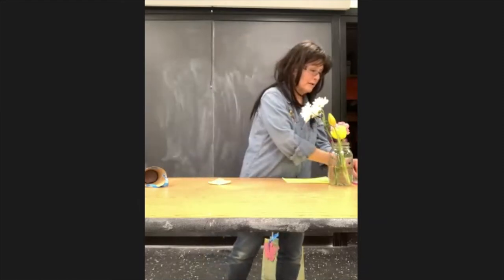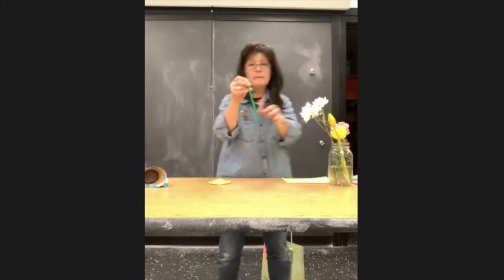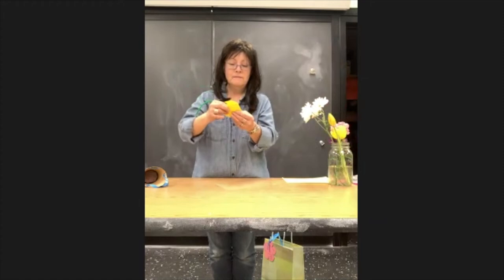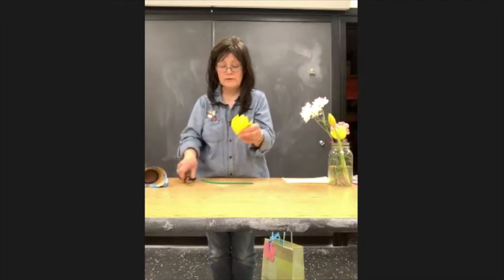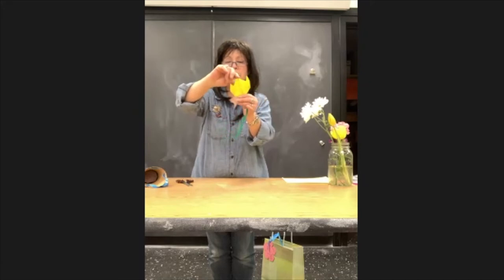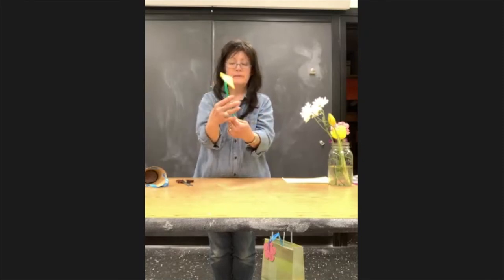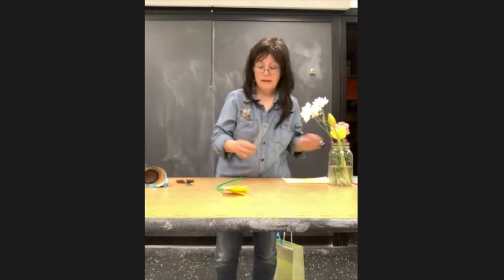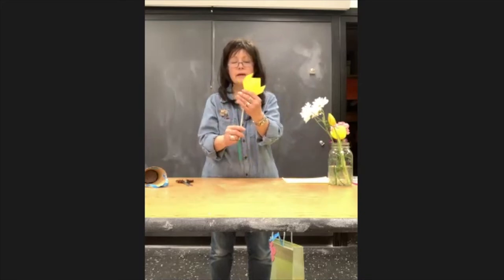Pull out the green pipe cleaner from your bag. We're going to take it and push it down and poke it through the paper. If you want, you can take your scissors and make a little snip to help you push it through. Bend the top of your pipe cleaner so it doesn't go all the way through — now that's the stem for your tulip. To make it sturdier, take one of the paper straws in the bag and slide it up on your pipe cleaner. There is your yellow tulip.